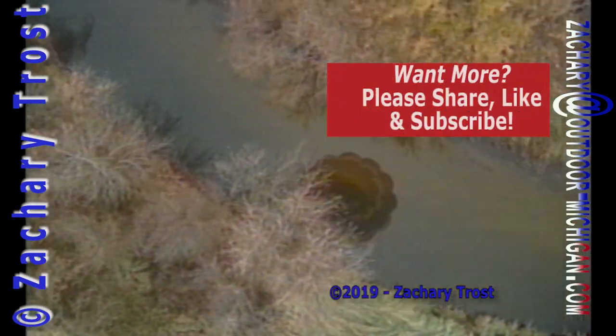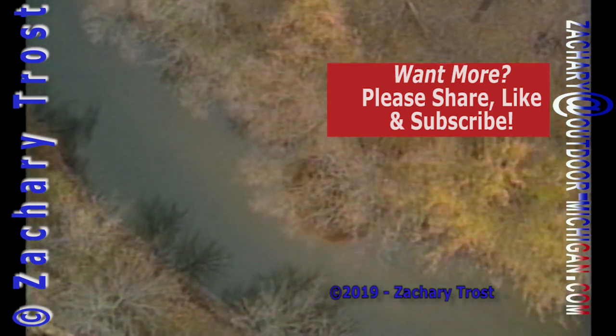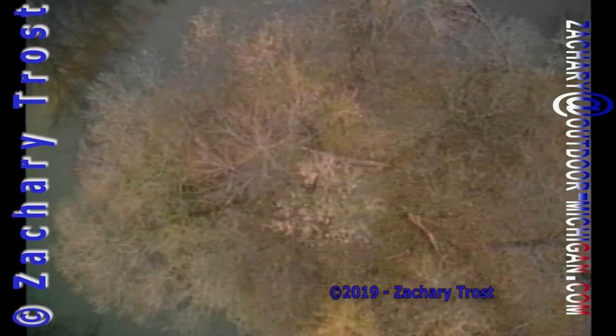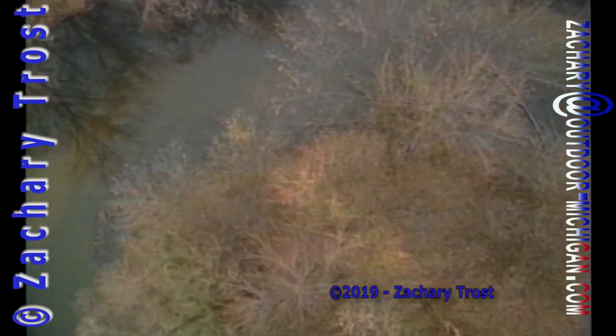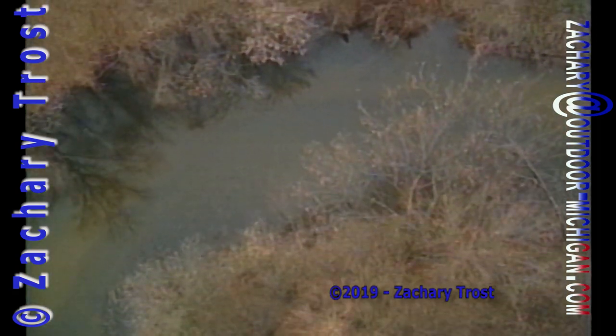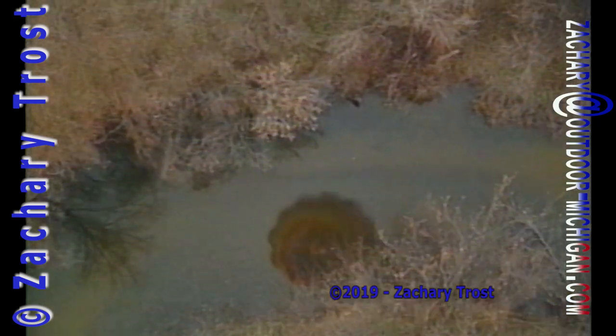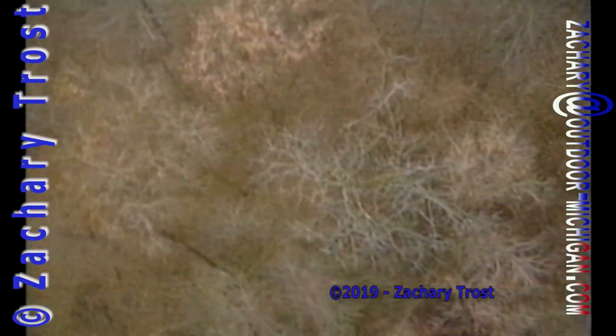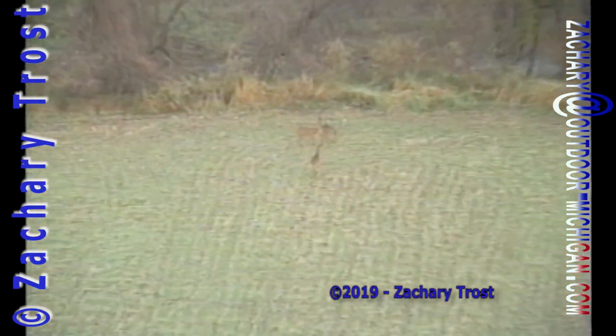One thing you notice when you peer down through the trees is that in the heavy woods there isn't much undergrowth. When the leaves drop, deer really can't hide well in a big woods. And aside from the acorns, there's not much for them to eat. We didn't see many deer in the heavy wooded areas. Most of the time we flush them out of the grassy flats or brushy areas with a few trees, or next to woods or fields.